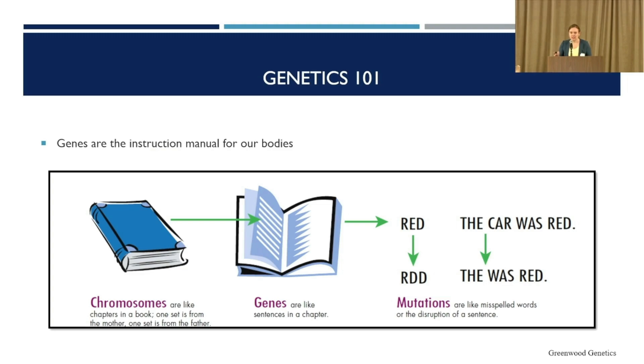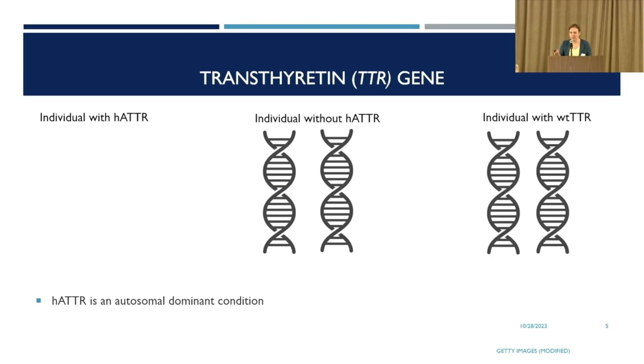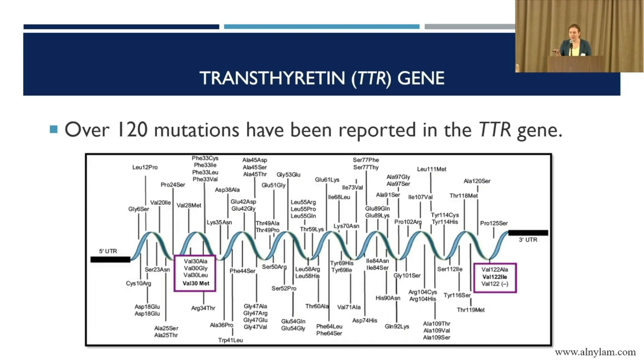That's a mutation, and this can lead to different health conditions such as TTR amyloidosis. We all have two copies of the TTR gene — you get one from your mom and one from your dad. Most people have two working copies, and that's the case with wild-type TTR, which is not thought to be genetic as far as we know. With the hereditary form, there's a mutation in at least one of those two copies. This causes the protein to misfold and leads to amyloid deposition — this is what we mean when we say amyloidosis is an autosomal dominant condition. Over 120 different mutations within the gene have been reported.